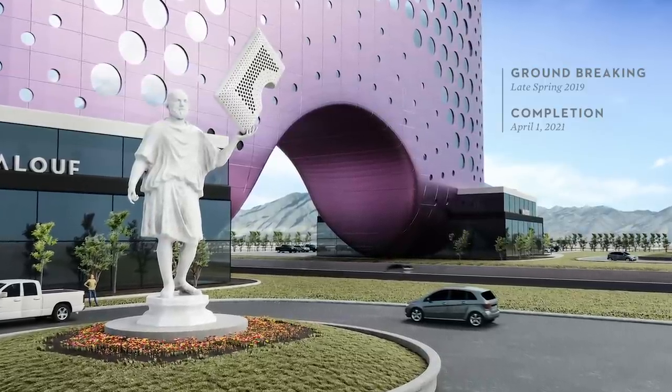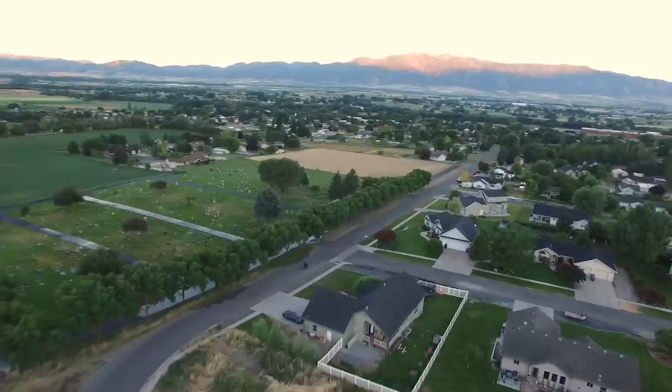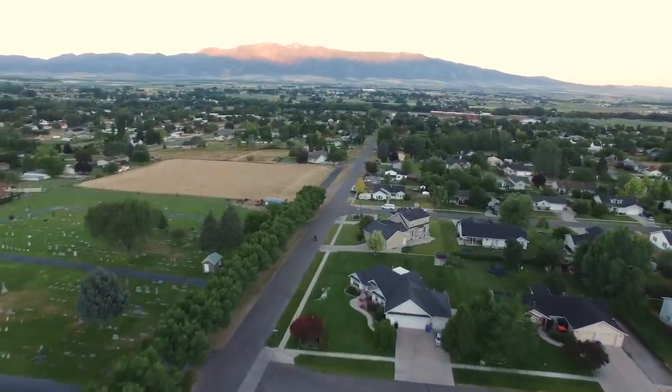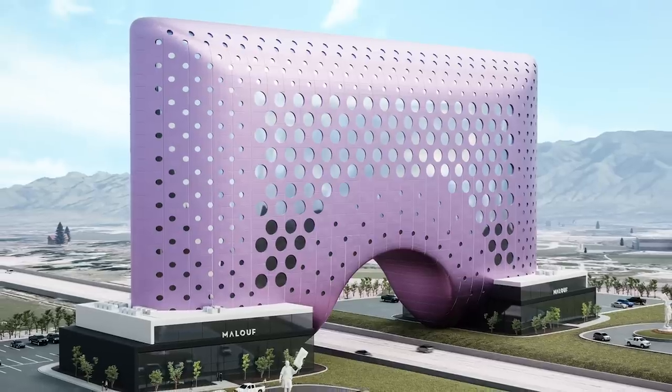We're so excited to bring this project to life — and a little nervous. Cache Valley has always been our home and we want to keep it that way. Our headquarters will be the perfect complement to the natural beauty of the valley. We want to honor our home with more jobs, economic growth, and this beautiful structure.